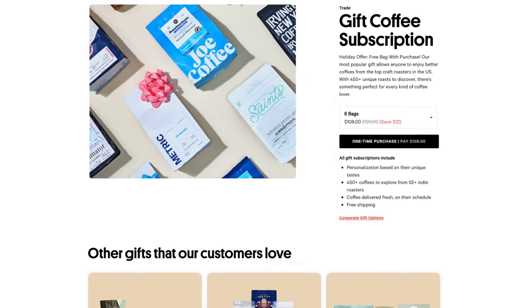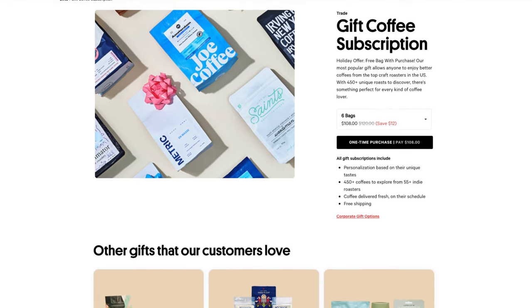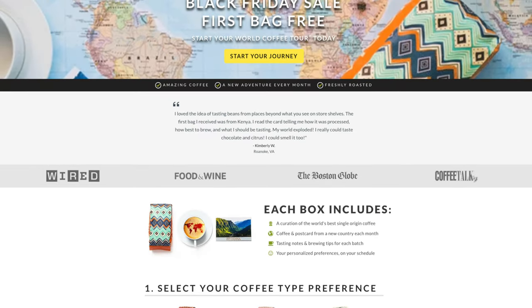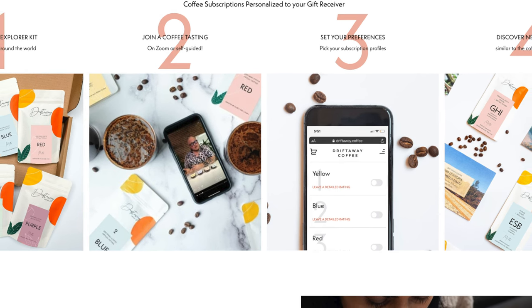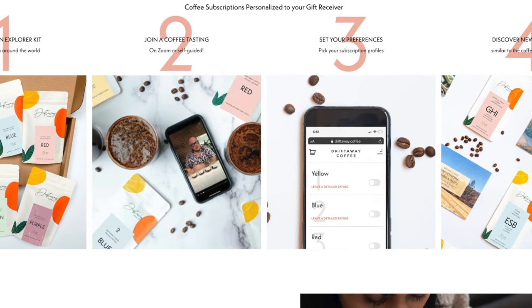They all offer slightly different things: Trade offering roasters across the country, Atlas offering a special coffee directly from them every month, and Drift Away is really great for people who maybe aren't sure what sort of coffee they're looking for — they have a whole explorer box that your coffee lover can use to figure out exactly what they want from the service. There are lots of options out there, and those are the few I would recommend.